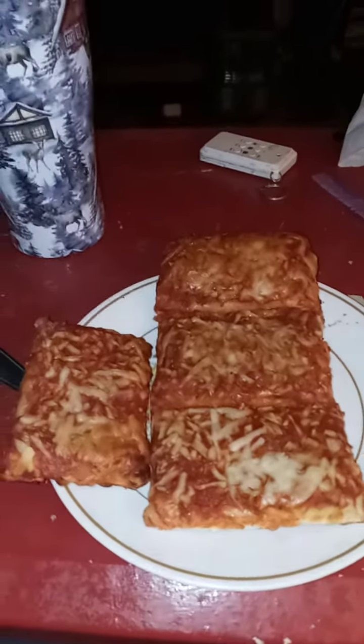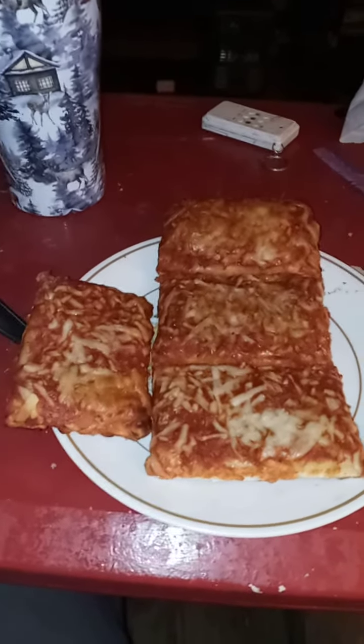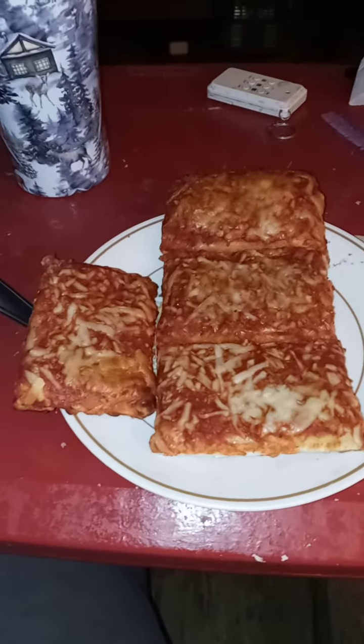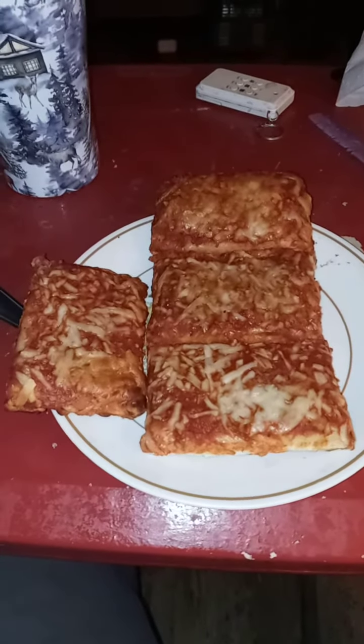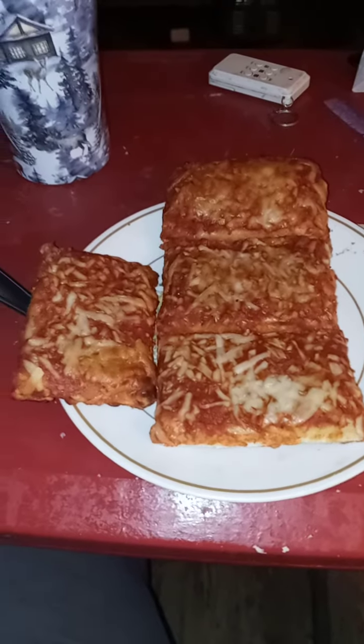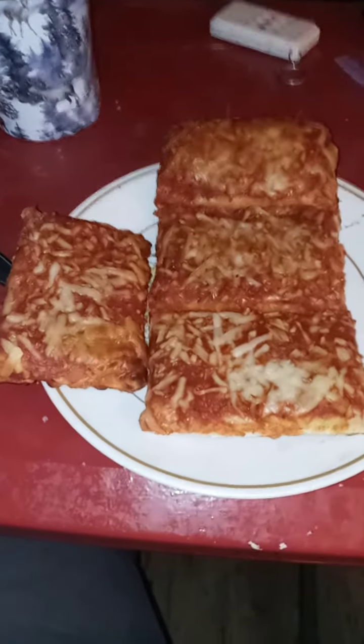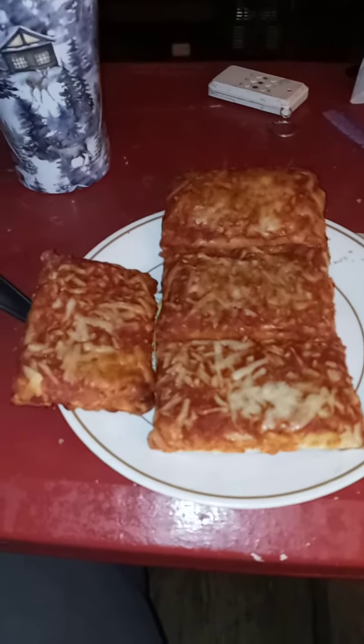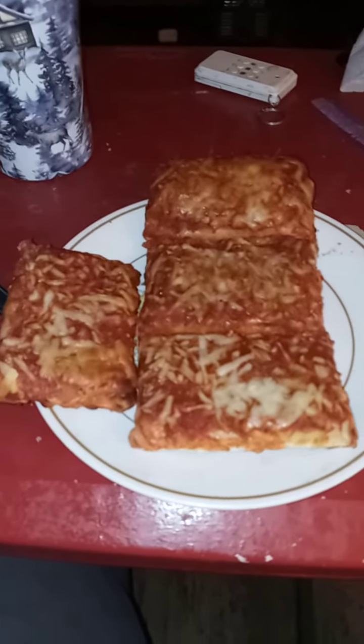Hello everyone, this is Explorer Channel. Today's dinner of the day is homemade pizza. Today is the fourth day of the month, so today is a day to celebrate with homemade cheese pizza.